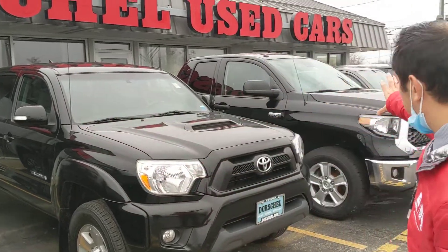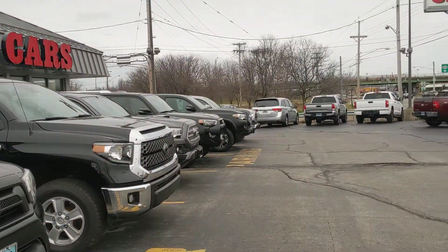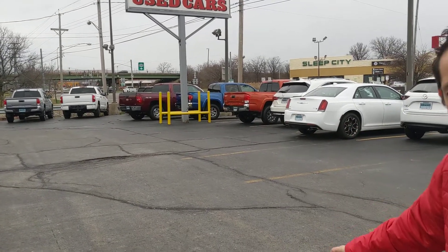We also have a ton of other Tacomas right down here. We even have a nice orange one right in front there for you.